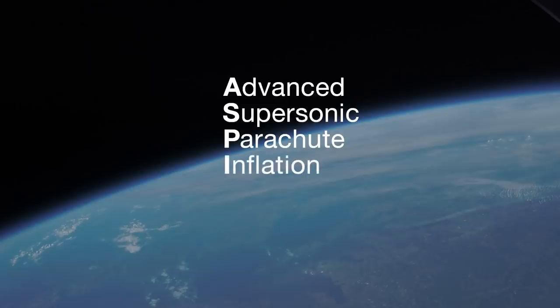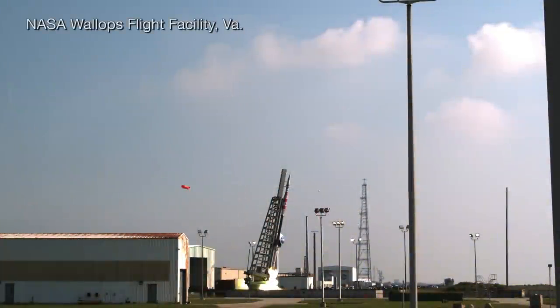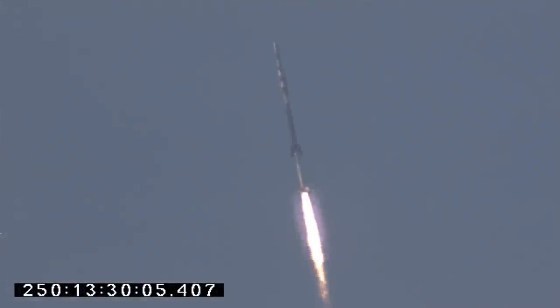The Advanced Supersonic Parachute Inflation Research Experiments, or ASPIRE Project, uses a two-stage BlackBrant-9 sounding rocket to carry its payload to the conditions needed to stress the parachute. The rocket is launched out over the Atlantic Ocean and ascends to altitudes where the atmosphere of Earth mimics the atmosphere near the surface of Mars.